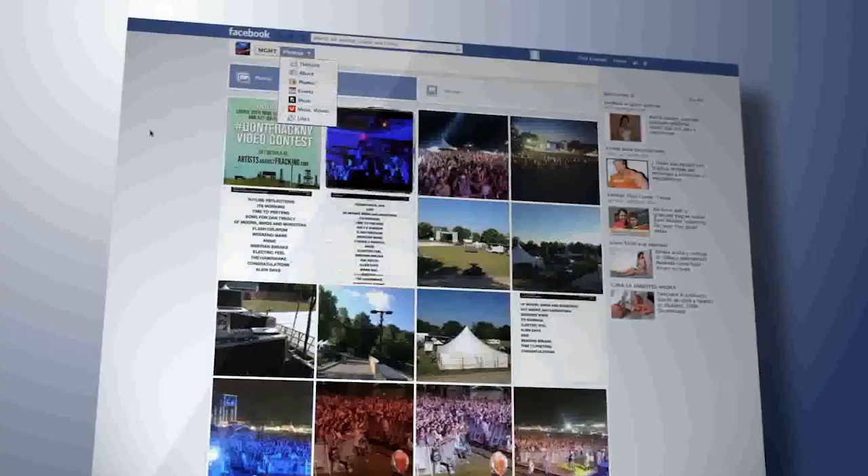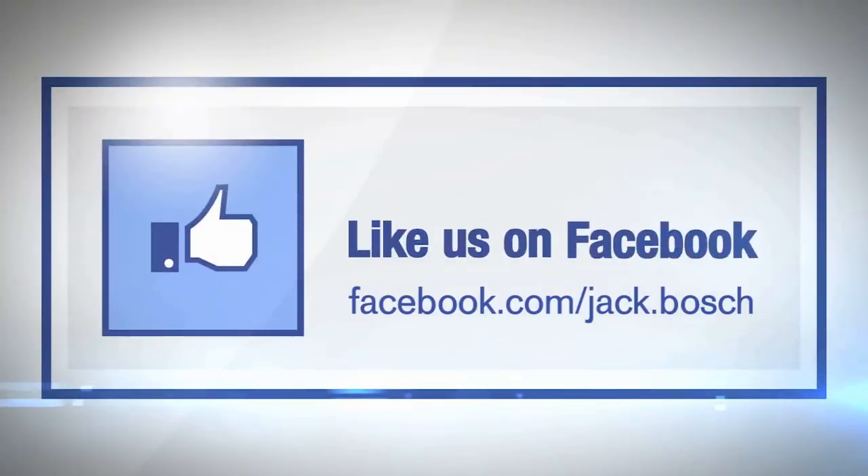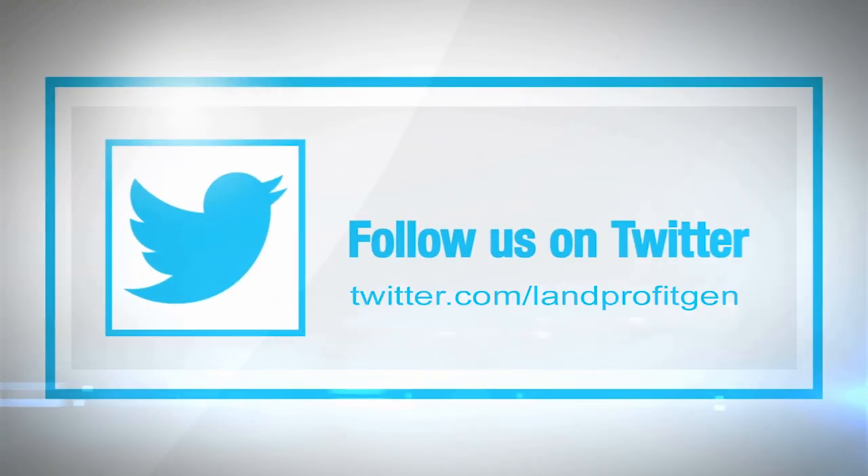Enjoy this episode? Then make sure you like, subscribe, and post your comments and questions below the video. We're looking forward to hearing from you.